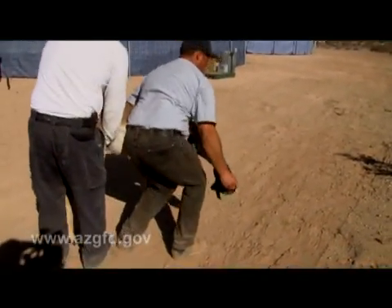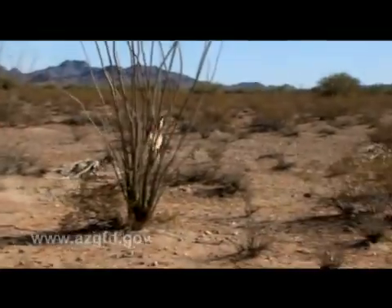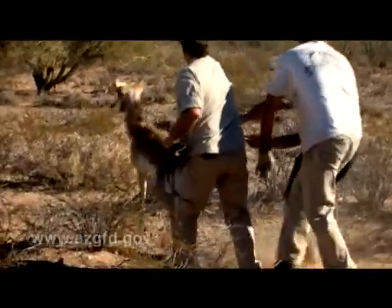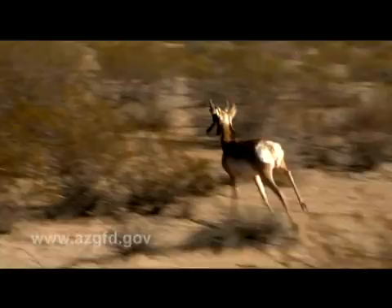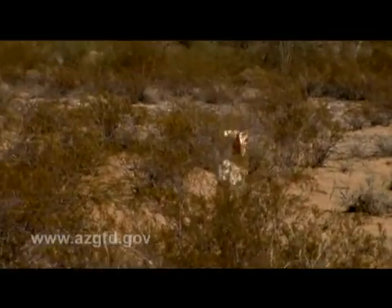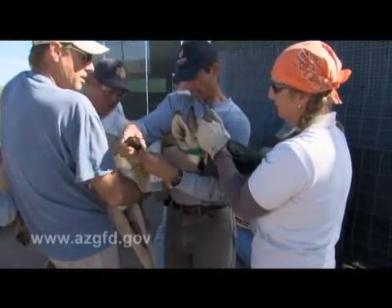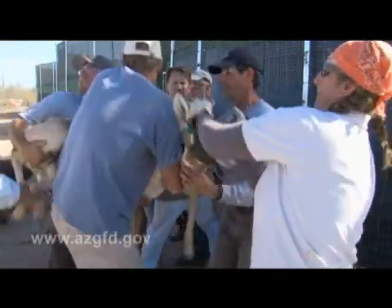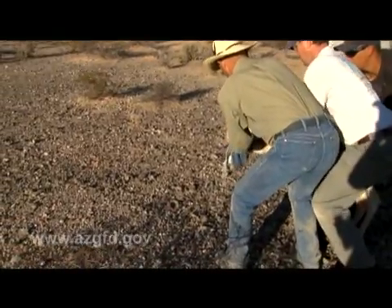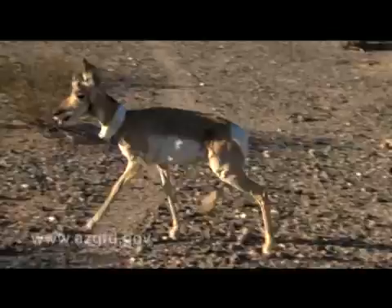All in all, about 40 pronghorn were captured, and of those, 23 were released, which should bring the number of pronghorn in the wild to about 90. The next step is to increase the pronghorn's range, perhaps in the Kofa National Wildlife Refuge in Yuma County and parts of the Barry M. Goldwater Range east of Arizona 85. Until then, the work will continue to help the population within Cabeza Prieta grow and expand.